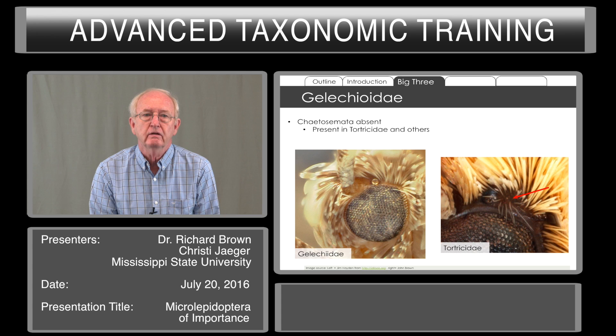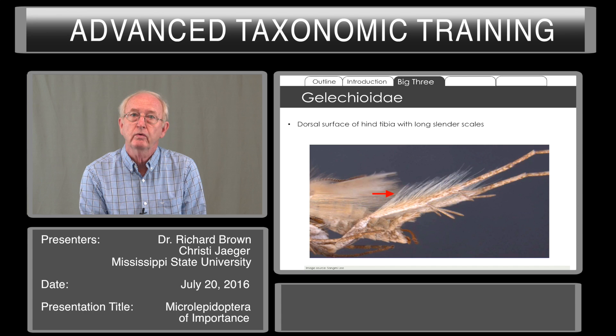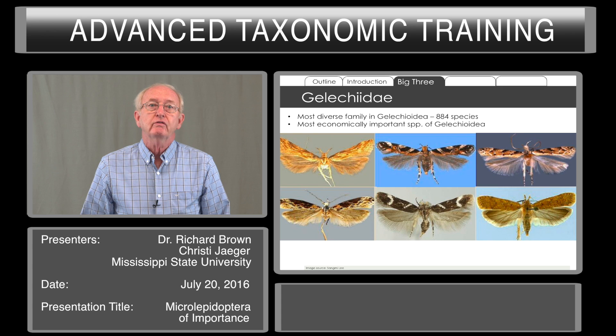that are found behind the ocellus. In the figure on the left you cannot see them, but on the right you see the chaetosemata in tortricinae. The hind tibia in Gelechioidea has a dorsal surface with long, slender setae or scales. Gelechiidae are the most diverse family of the Gelechioidea — almost 900 species here in the United States — and it's the most important group economically of all of the Gelechioidea.